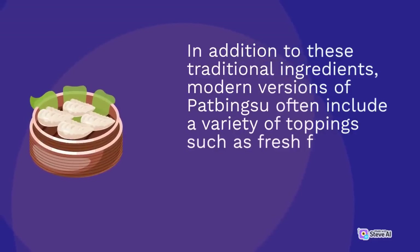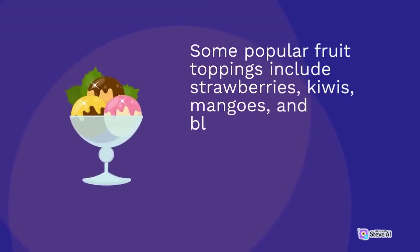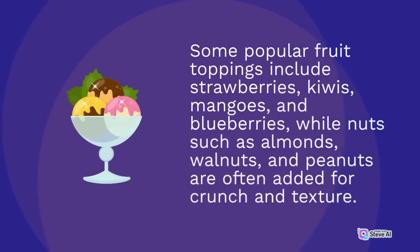In addition to these traditional ingredients, modern versions of pat bingsu often include a variety of toppings such as fresh fruits, nuts, cereal, mochi, glutinous rice cakes, and ice cream. Some popular fruit toppings include strawberries, kiwis, mangoes, and blueberries, while nuts such as almonds, walnuts, and peanuts are often added for crunch and texture.